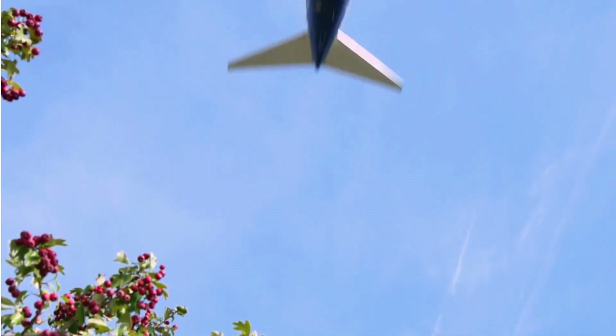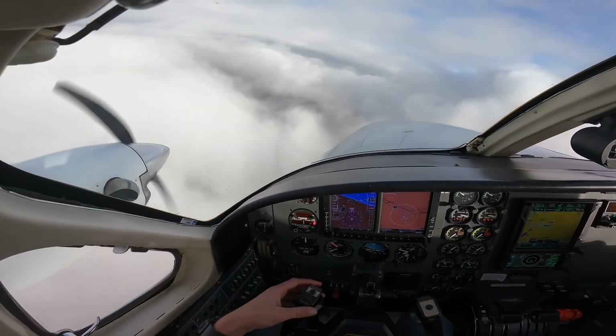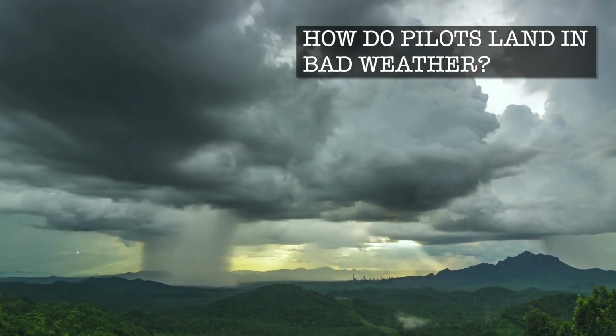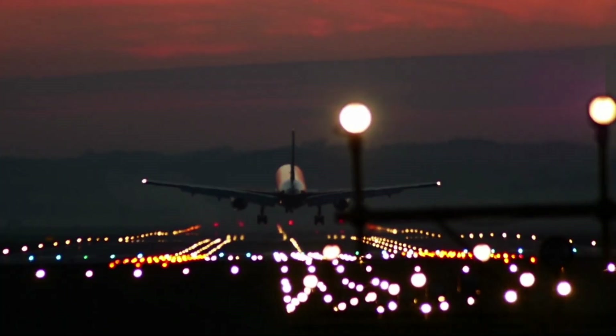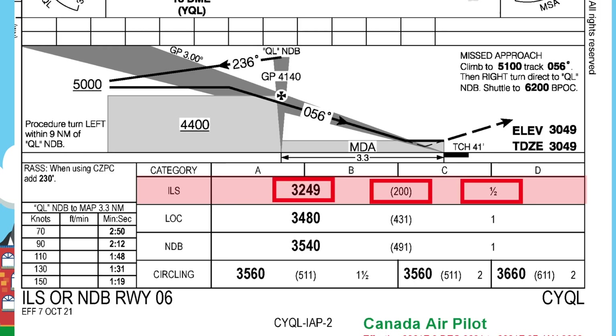Hello everyone and welcome. In this video I'm going to answer a question I get asked all the time as a commercial pilot, mostly from my passengers. And that is, how do you land an airplane when the weather turns bad? When there's almost no visibility due to clouds, rain, snow, or fog, how do pilots even find the runway? In the next little bit I'm going to explain in as simple a way as possible how we land in bad weather.